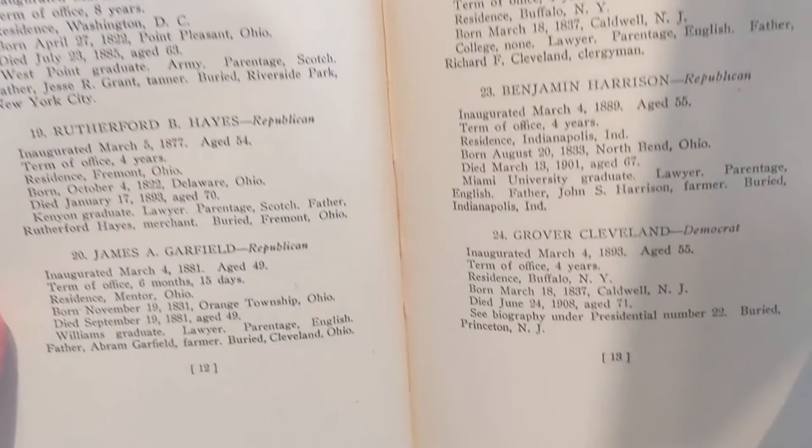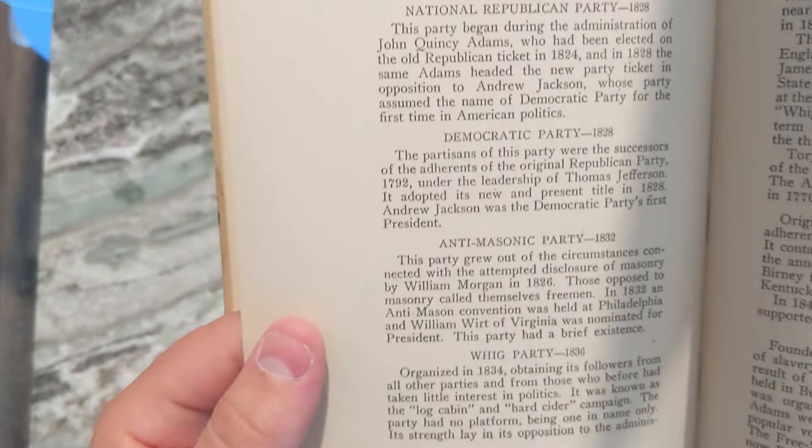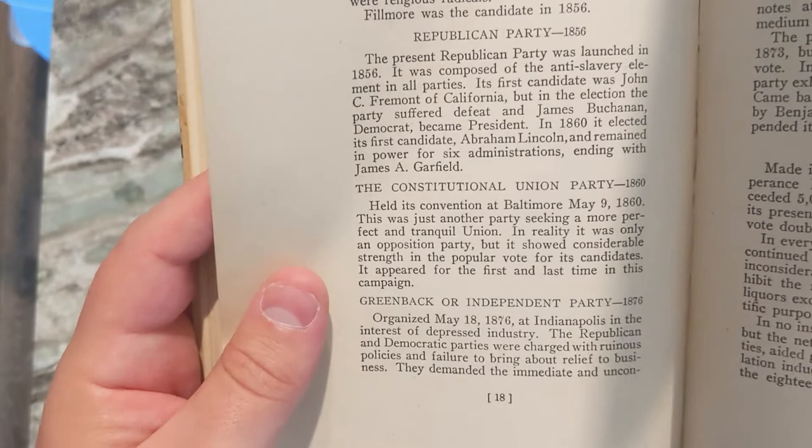Then it talks about political parties and their origin — the Federalists, the Republicans — a brief history of each party. National Republican Party, Democratic Party, Anti-Masonic Party, Whig Party, Liberty Party, Free Soil Party, Constitutional Union Party, Greenbacker Independent Party, Prohibition Party — it goes over all the different political parties and a little bit of their history.